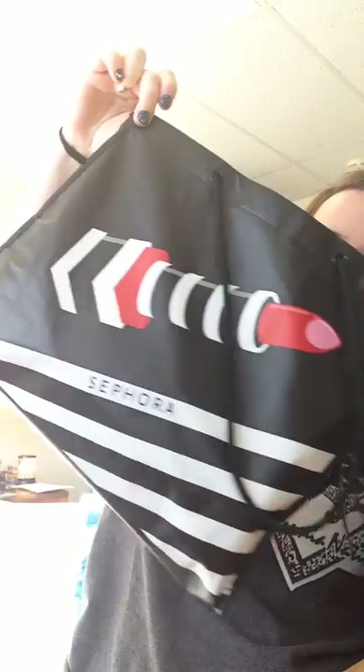Hey guys, it's Sarah. Are you sick of seeing this bag everywhere yet? Hopefully you know what that means — I have a haul from the Sephora VIB sale. I have another trip to Sephora, a couple MAC things, and some drugstore. So let's just go ahead and get started.